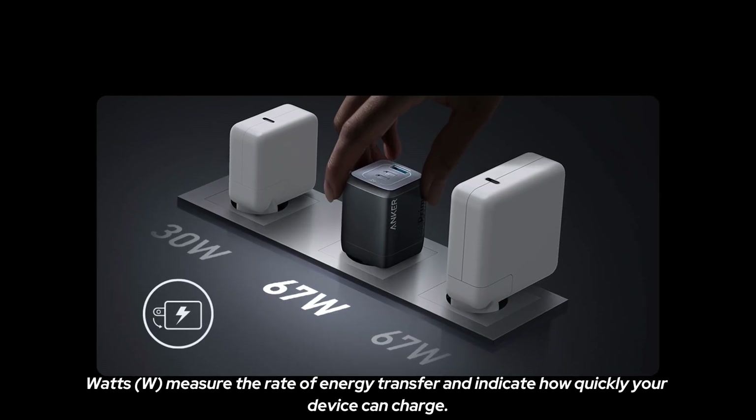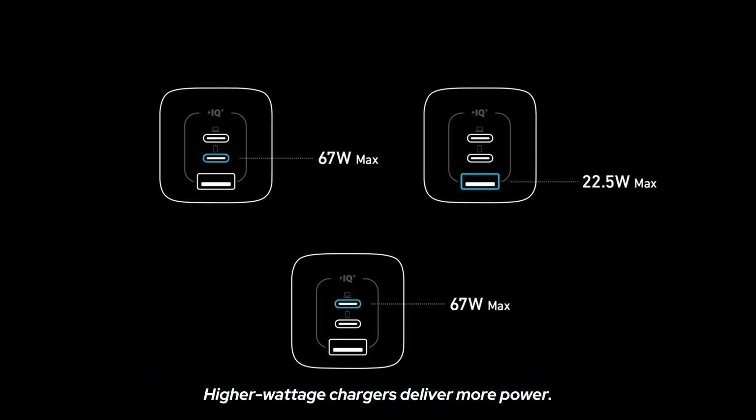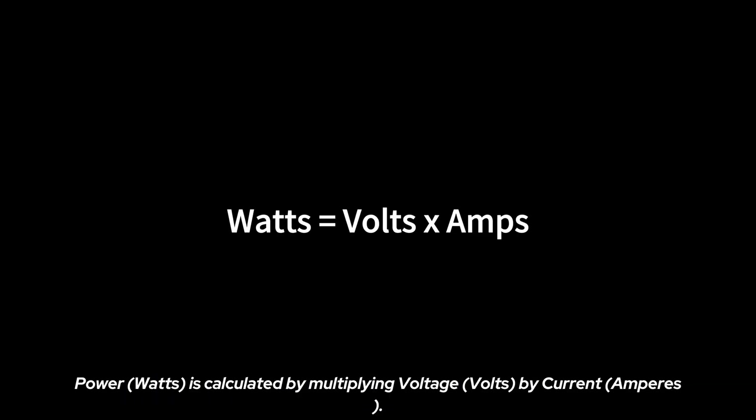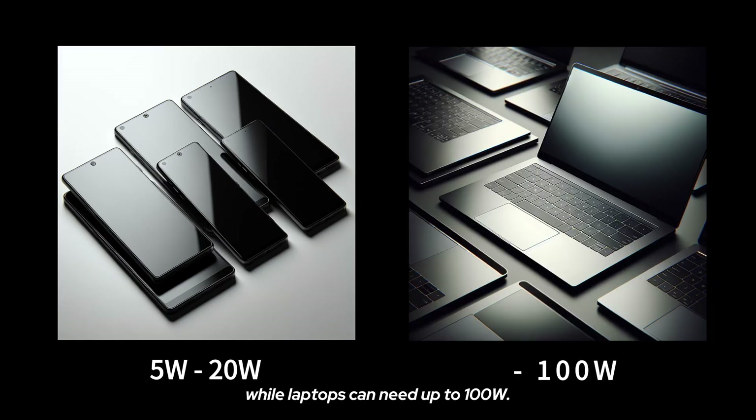Watts measure the rate of energy transfer and indicate how quickly your device can charge. Higher wattage chargers deliver more power. Power is calculated by multiplying voltage by current. Smartphones usually require between 5 watts and 20 watts, while laptops can need up to 100 watts.